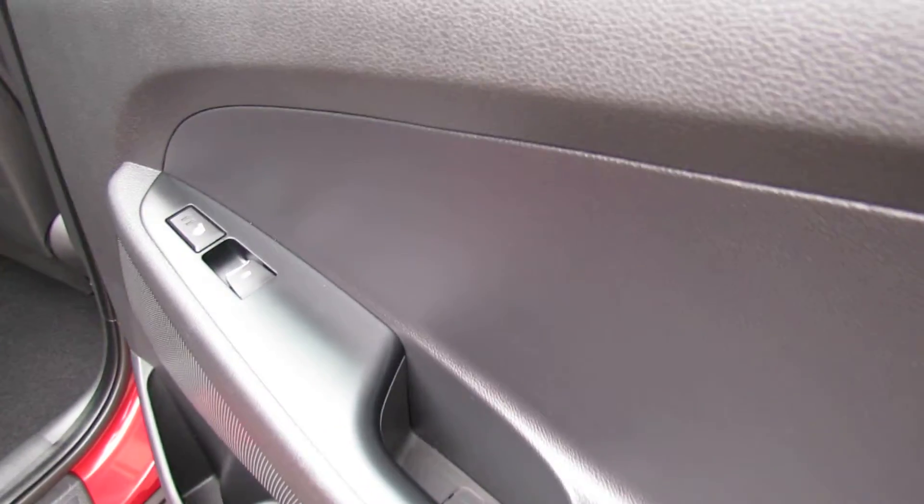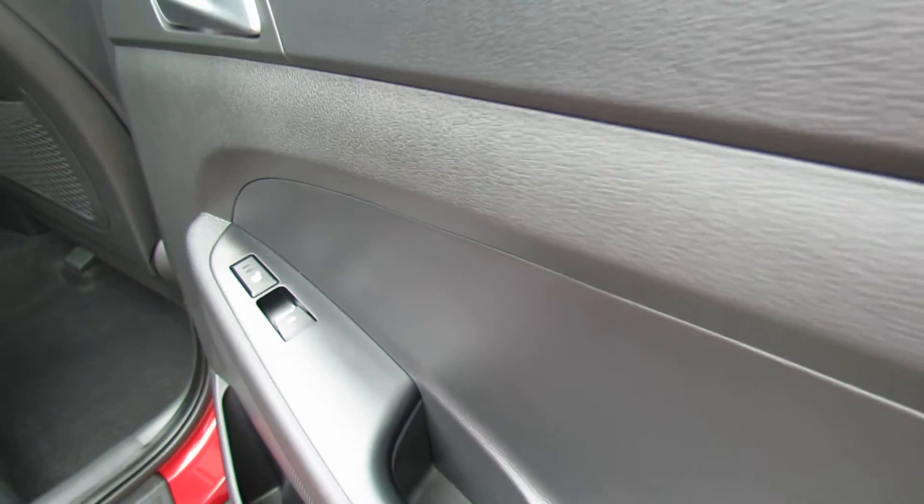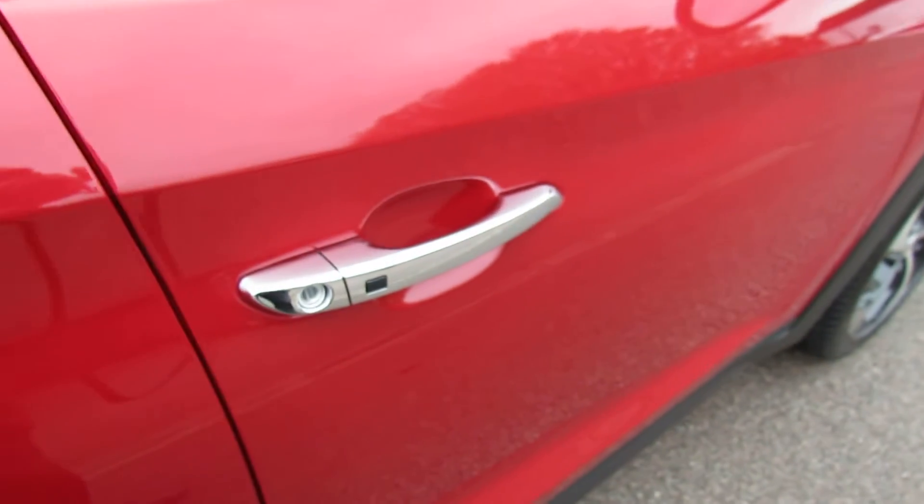Just on the door here — you've got rear electric windows, but you've of course also got heated rear seats, which is rather nice. The car has keyless entry, as you can see on the door there.